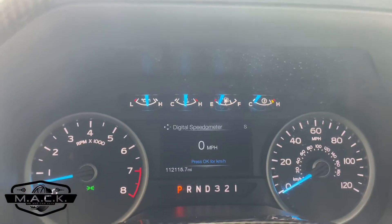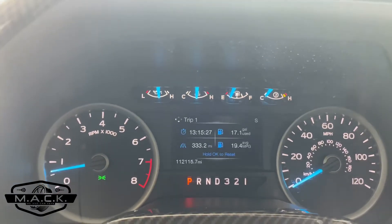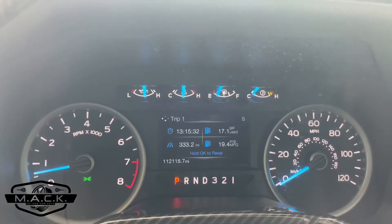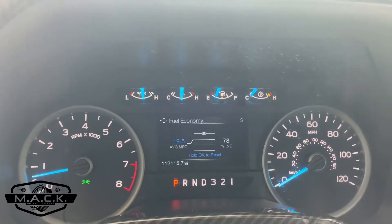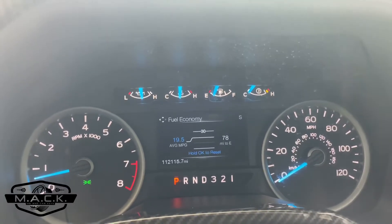A week and three days — we made it a week and three days again, this time on premium gas. Trip one shows 19.4 miles per gallon. The fuel economy reading shows 19.5 miles per gallon with 78 miles to empty. I haven't compiled all the results together yet — I'll do that when I get home.